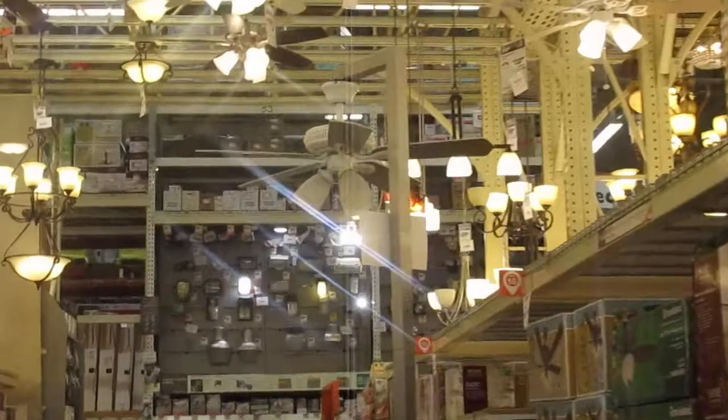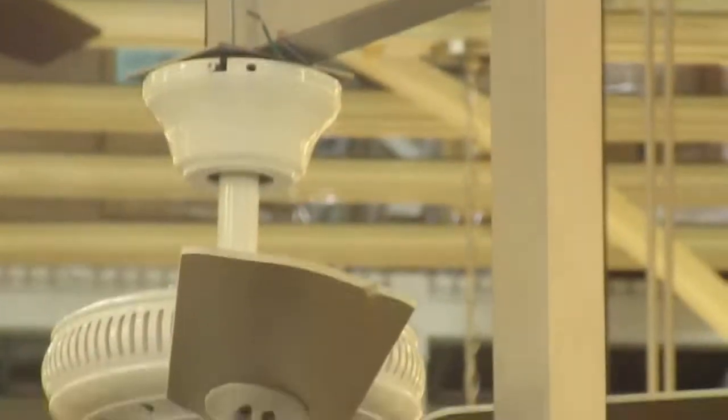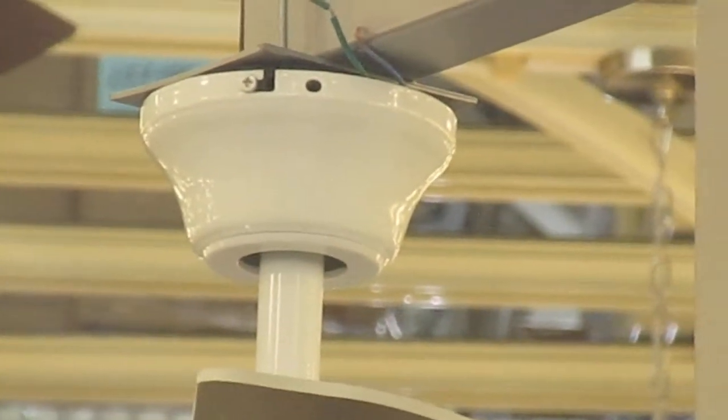Look at that fan. There's a Glendale — turn on the ball, it's a Glendale right there. Turn on the ball. That's an interesting ceiling fan.